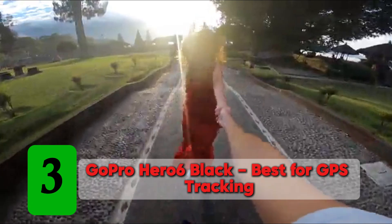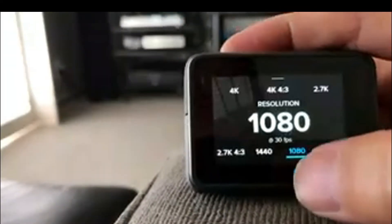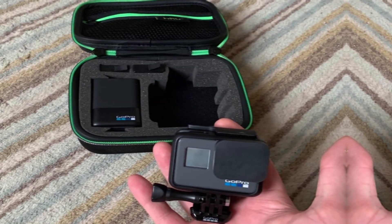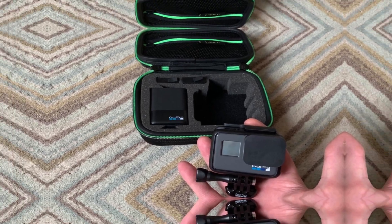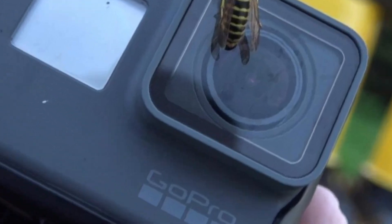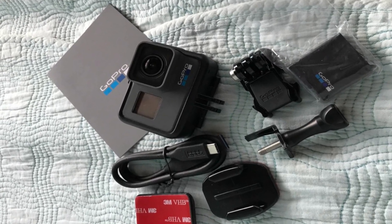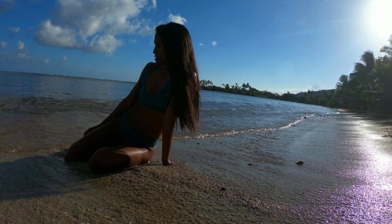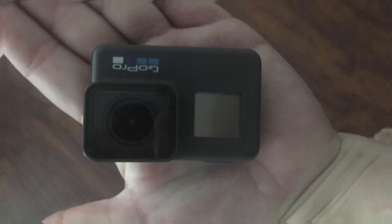Number 3: GoPro Hero 6 Black — best for GPS tracking. The Hero 6 Black is one of GoPro's mid-range products that offer a good balance between performance and cost, and it excels when it comes to GPS tracking. It features a 12MP sensor that allows you to take stunning still photos with rich details and true-to-life colors. What's even better is that you can shoot smooth 4K videos at 60fps, thanks to the GP1 chip that provides uncompromising video stabilization.